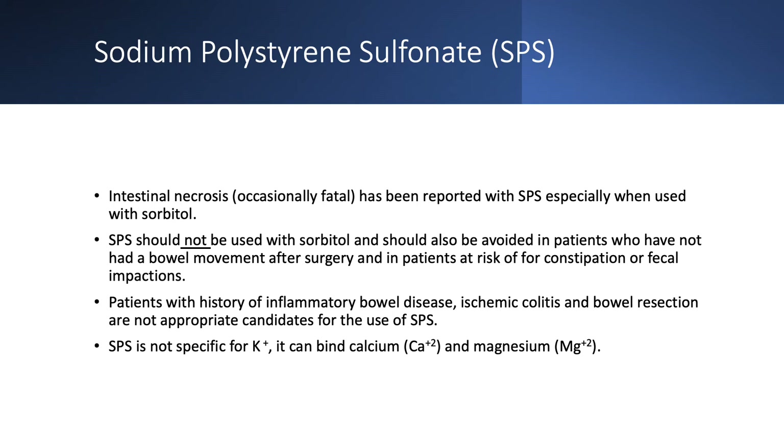Inflammatory bowel disease, ischemic colitis, and bowel resection are also contraindications to SPS use. If you have hyperkalemia in these settings, do something else. SPS is not specific for potassium — it can bind calcium, magnesium, and other medications.